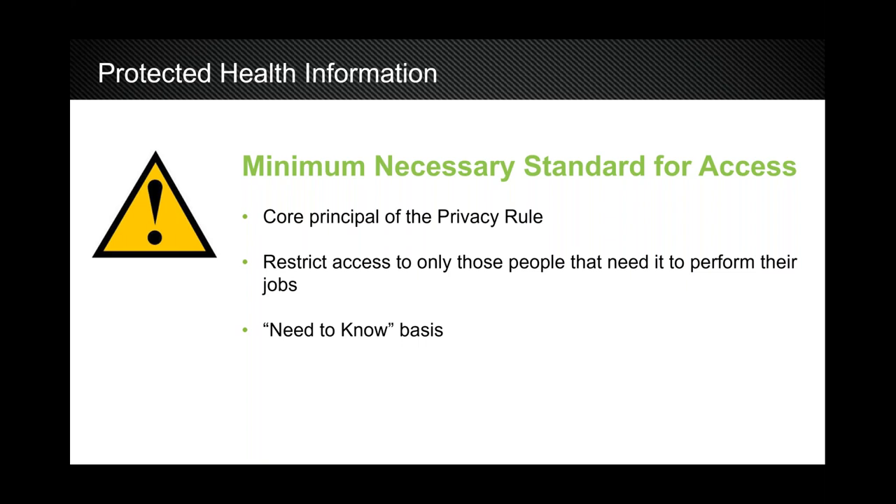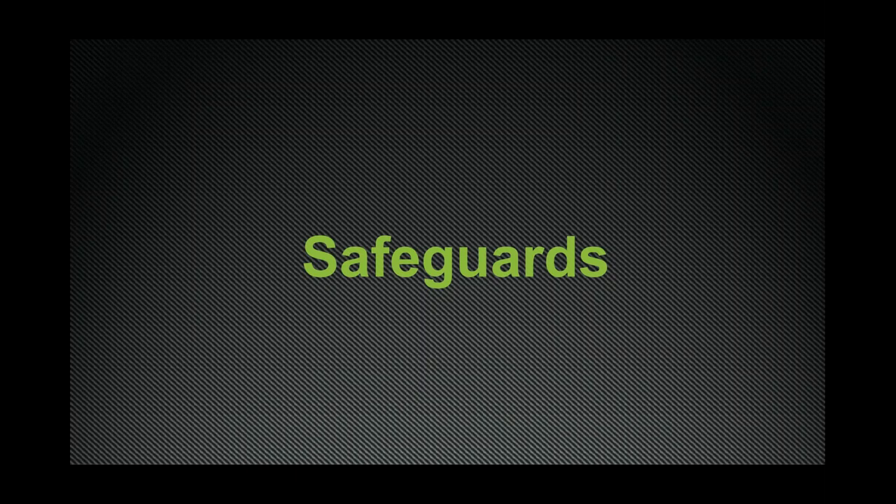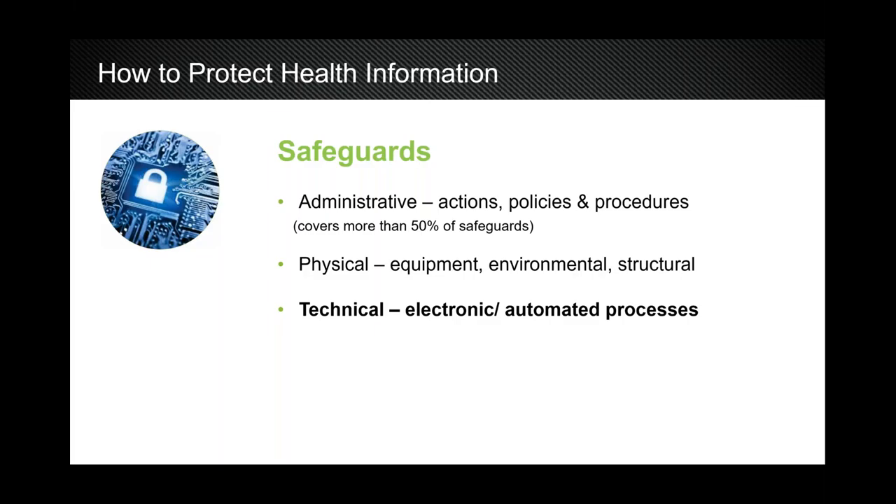HIPAA covers a series of safeguards broken down into three categories: administrative, physical, and technical. Administrative safeguards cover more than 50% of HIPAA requirements and deal with your policies, procedures, documentation, business associates agreements, and notice of privacy practices. Physical safeguards deal with your equipment — office computers, environmental factors, the building and structural elements.